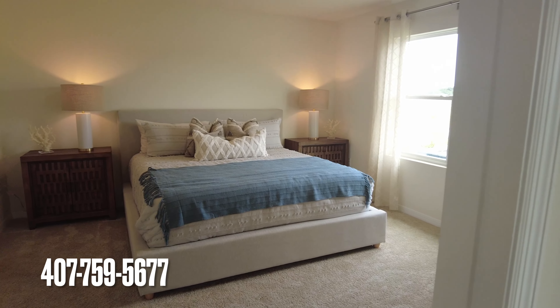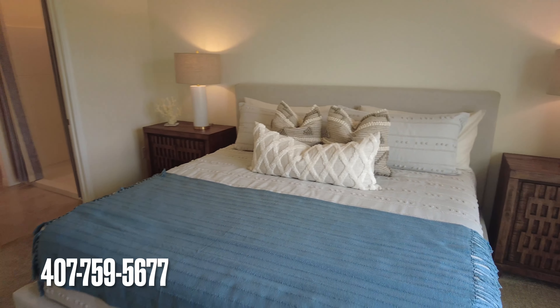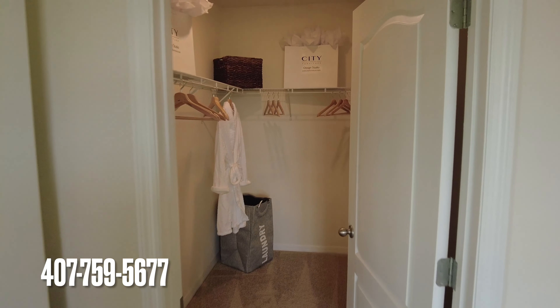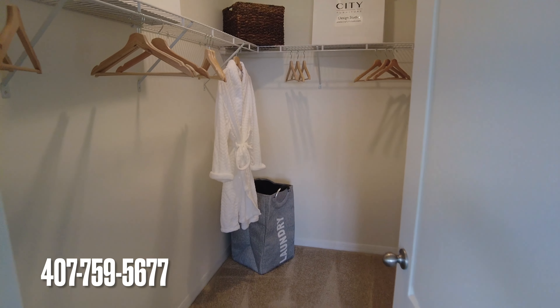This must be the master — pretty nice size. Nice clean carpet in the rooms. Wow, this is a nice size closet — nice walk-in closet there. And you got the bathroom.